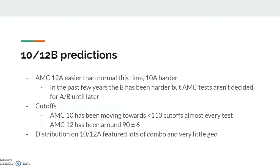So, 10 and 12B predictions. The general consensus was that AMC 12A was easier than normal this time. I took the 12A, but from what I heard, the AMC 10A was a bit harder — since usually number 15 on 12A, if there's overlap, would be like number 19 or 20 on 10A. But this time number 18 on 12A was only number 20 on 10A, so the difficulty gap didn't seem as large as it normally should have been. And in the past few years, the correlation is that an easy A has given a harder B.